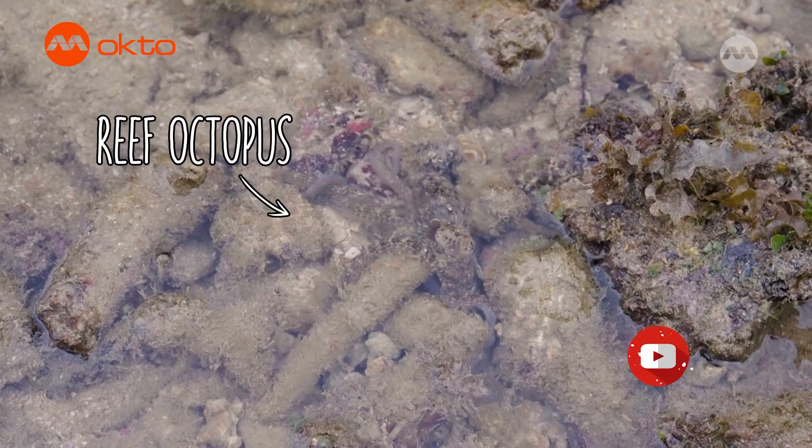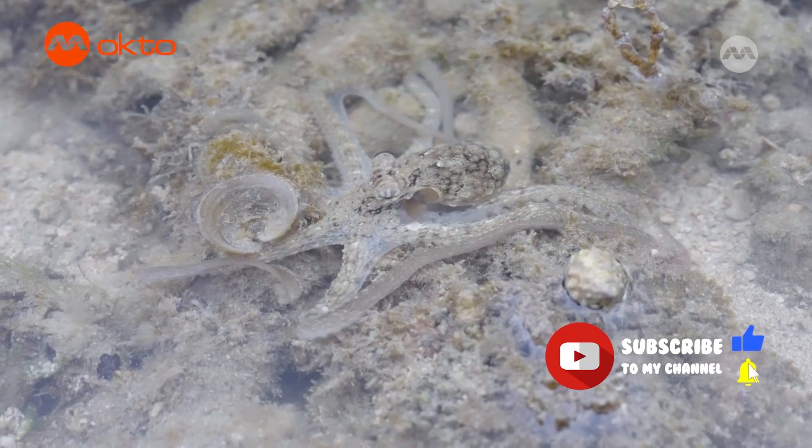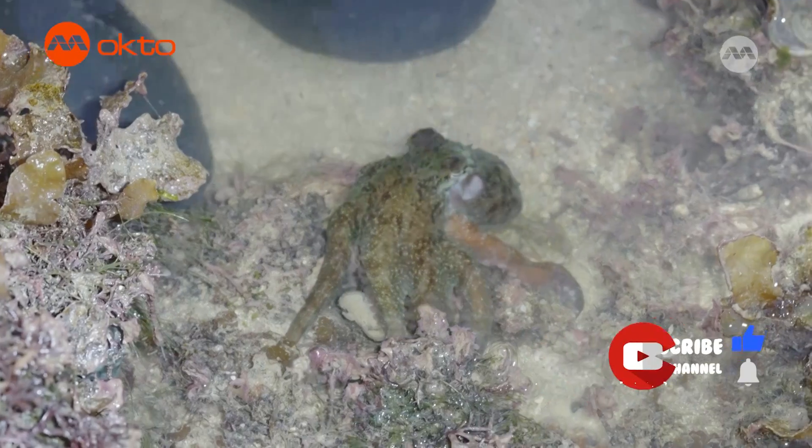Look — there's an octopus swimming around! Octopuses are masters of camouflage, so they can easily change their body colour and texture to mimic that of the coral surface.